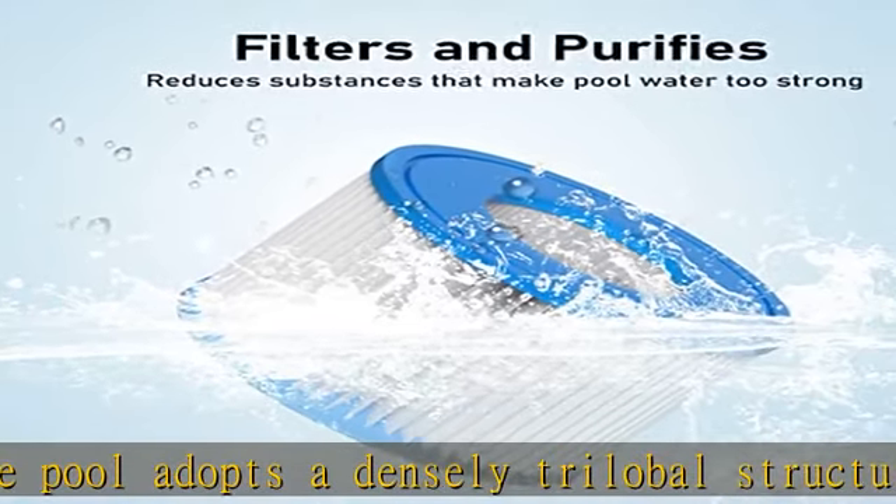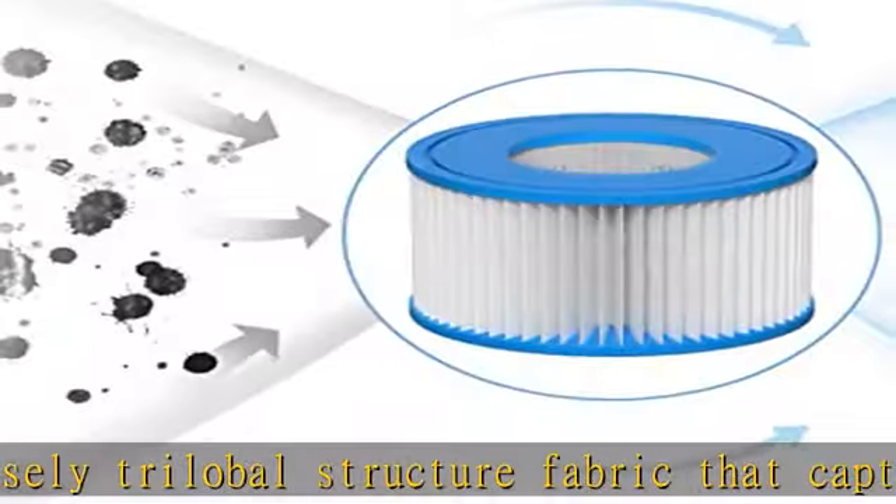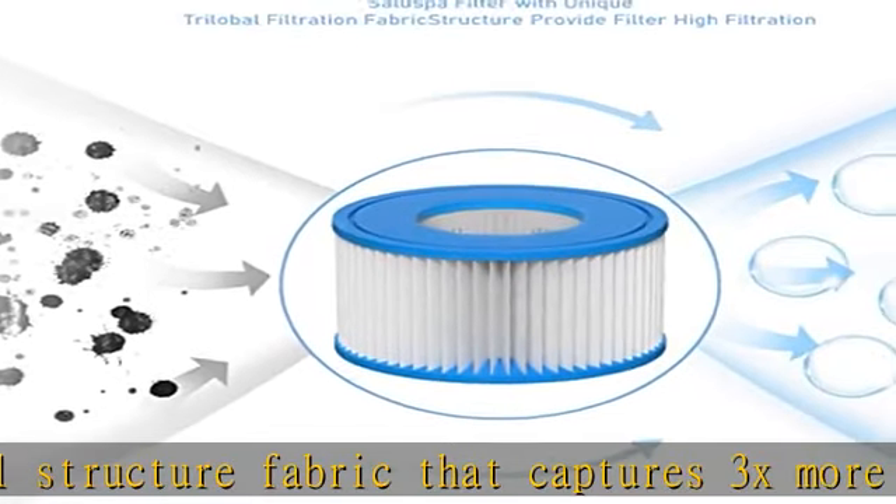A dense pleating structure provides a larger filtration area than common filters of the same size, making filtration higher efficiency.